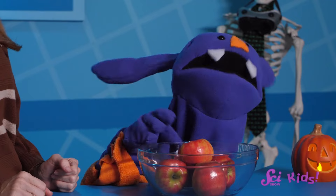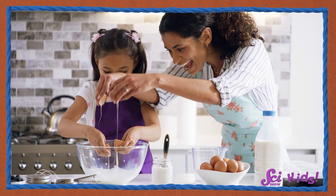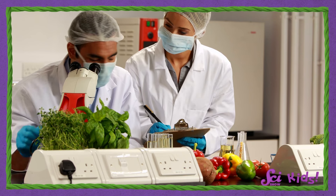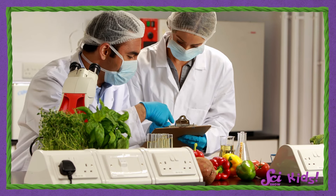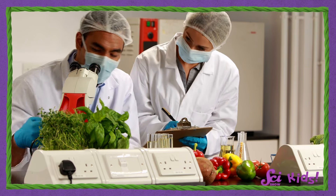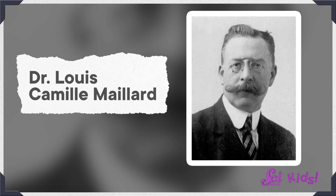Why don't we make caramel apples and watch the Maillard reaction happen for ourselves? But have you ever made caramel before? Well, no. To be honest, I've never made caramel before. But cooking is kind of like science — sometimes you have to get in and experiment to learn something. In fact, there are actual food scientists whose whole job it is to experiment with ingredients and figure out how to combine them to create delicious meals and treats. The scientist who described the Maillard reaction was named Dr. Louis Camille Maillard.